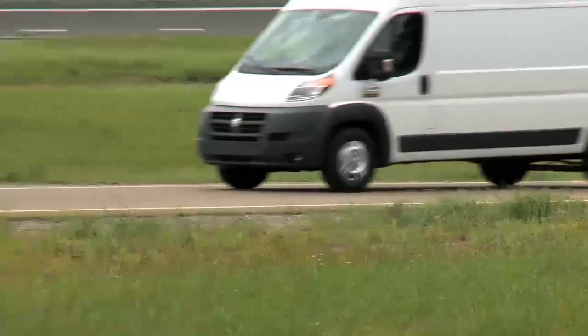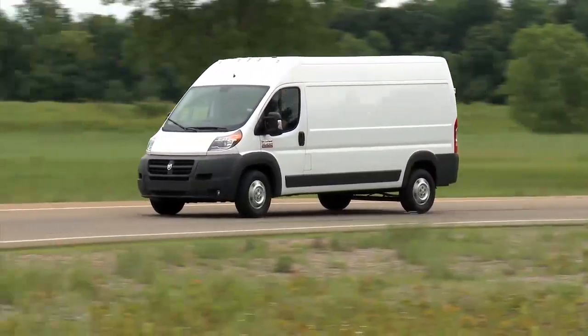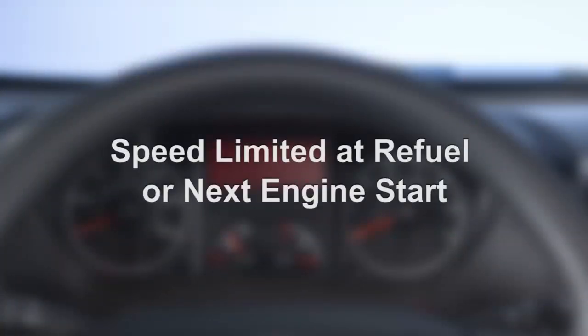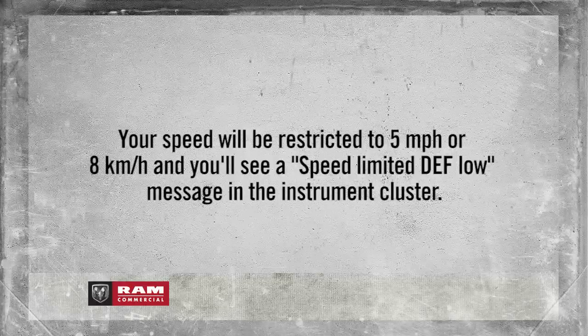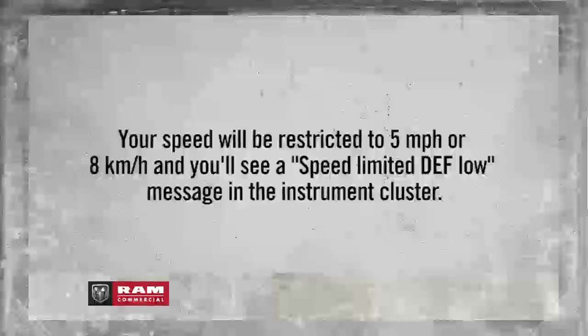If you continue to drive without refilling, you may receive other low-level warnings. Speed restrictions may also occur. When you have zero miles of fluid left, you'll see a continuous speed limited at refuel or next engine start message. From your next refuel or engine ignition, your speed will be restricted to 5 miles per hour or 8 kilometers per hour, and you'll see a speed limited DEF low message in the instrument cluster.